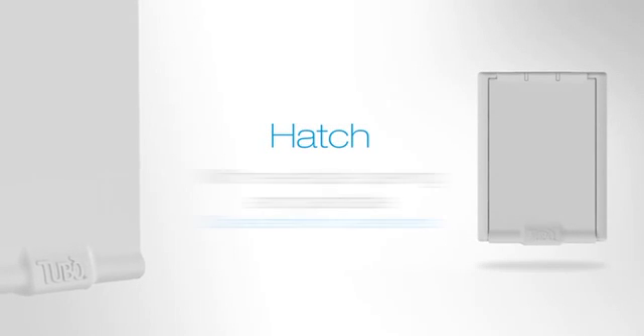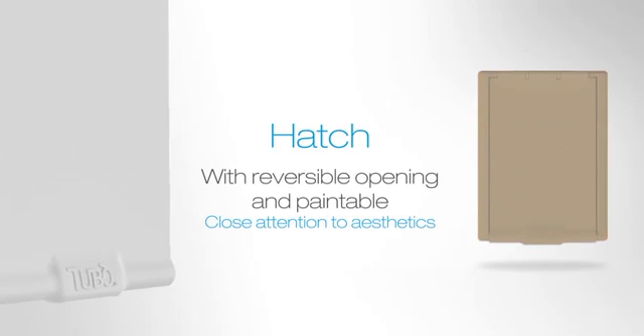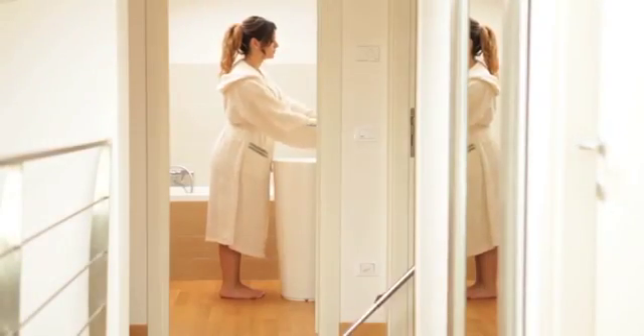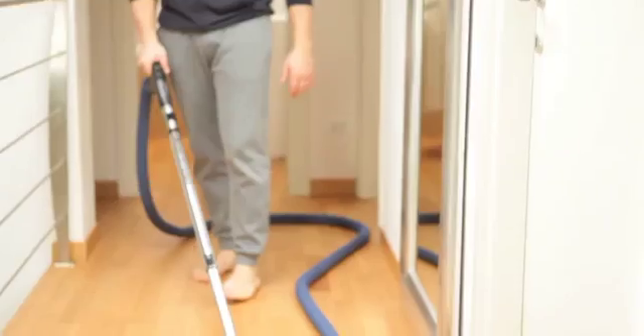Pratico is available in white. The ABS hatch is reversible and paintable in the same colours as walls to suit all furnishing arrangements. With Pratico, a single vacuum socket houses the entire vacuum system. It boasts a balance of features which makes it the perfect fusion between style and practicality, with a discreet and pleasant presence within rooms.